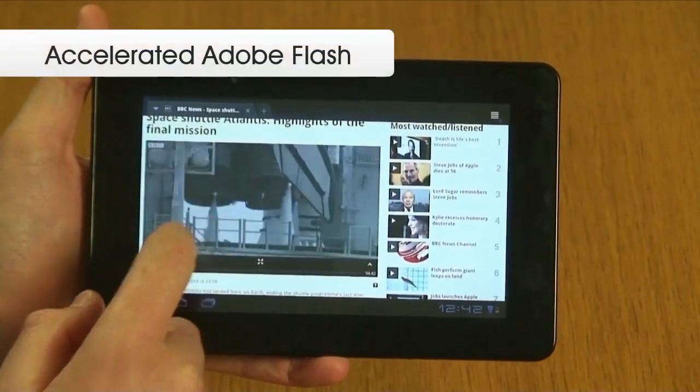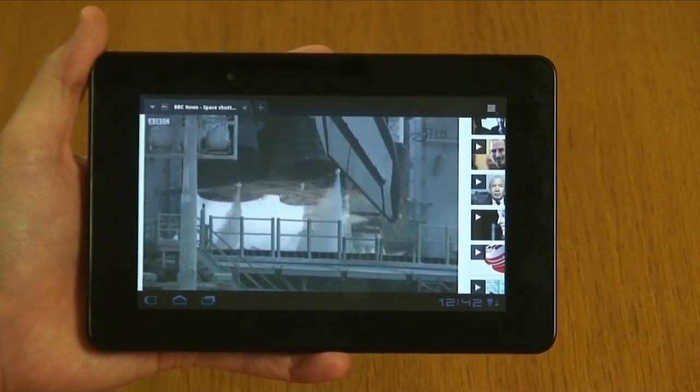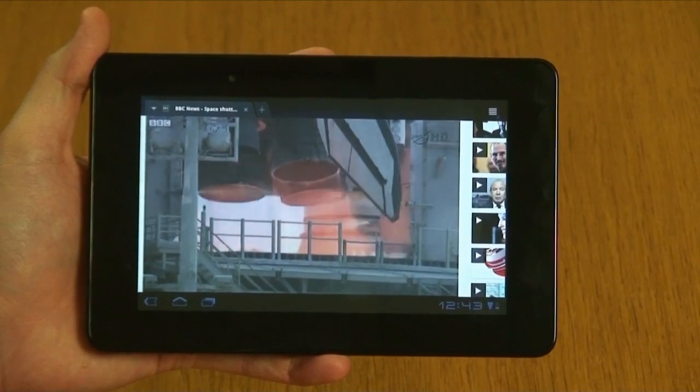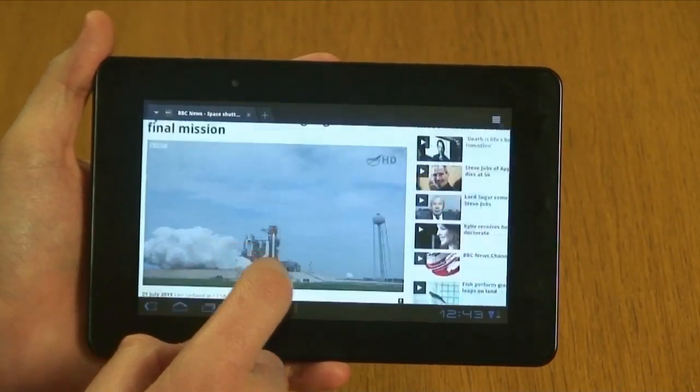The support for dual-band Wi-Fi ensures excellent bandwidth, and this coupled with the accelerated Adobe Flash Player ensures that the web browsing experience on Jaguar is interactive, fluid, and fully functional for a richer internet experience.